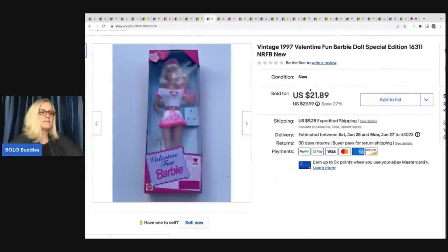This next item is a vintage Valentine Fun Barbie from 1997. I do pick up pink box Barbies from the nineties. I paid $3 for this — it's not going to be a big money bolo, but somebody will be looking for it. I sold this for $18 plus shipping, took a best offer, and I've got $3 in it from a garage sale.